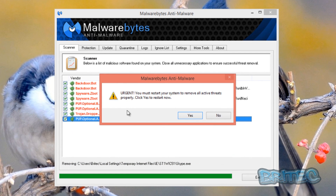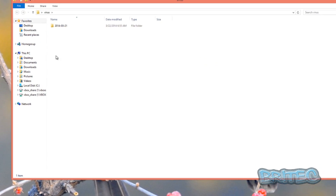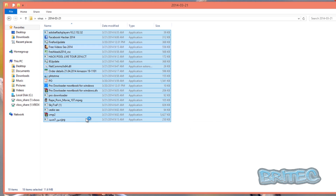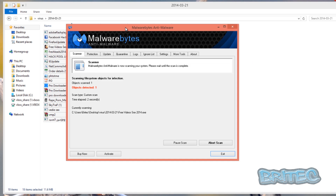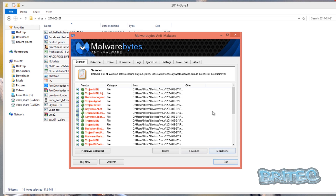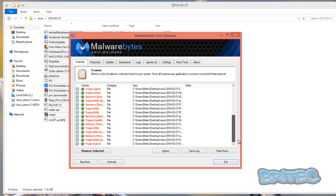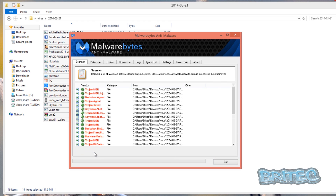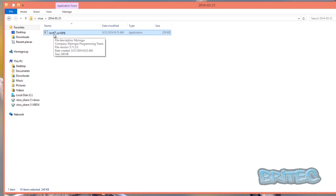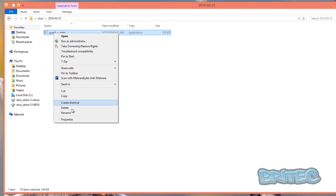Malwarebytes scanned the folder and found 18 of them - so by having Malwarebytes or Malwarebytes Pro on your system, you can catch these. After removing those, one virus is left. As you can see, with a combination of Windows Defender and Malwarebytes Pro, or Avast with Malwarebytes Pro, you'd have been protected and wouldn't have been infected by all those viruses.